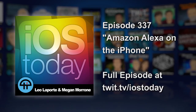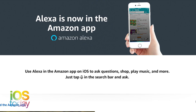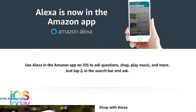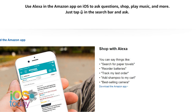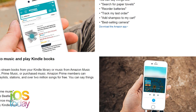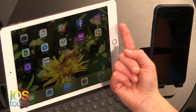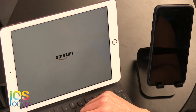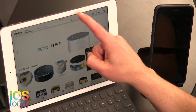Amazon now gives you access to their voice services within the iPhone, but it is very limited. It's not even as good as the Echo — you can't do all the things, you can't do the flash briefing. It's within the Amazon shopping app, not the Alexa app. You have to open it up and update it if you haven't updated in a while.